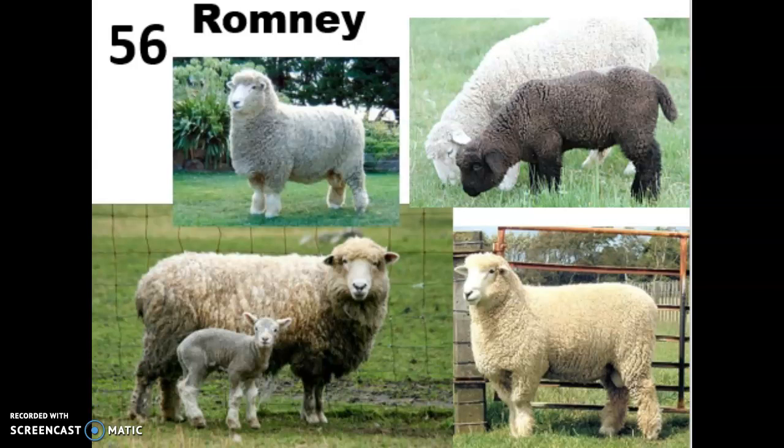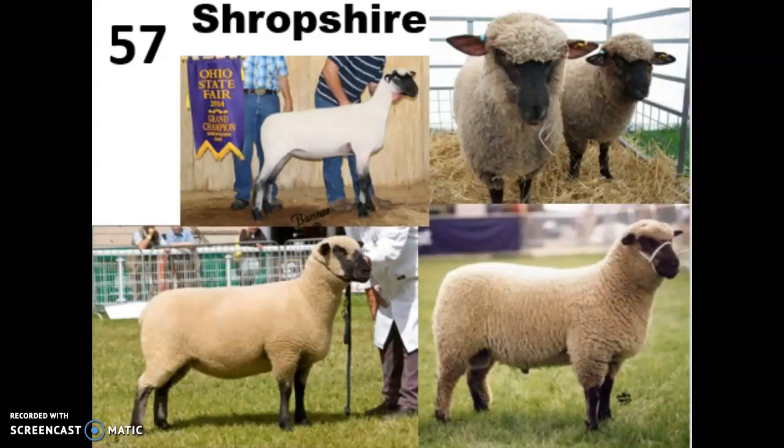They have a really unique fleece — it's lustrous and hangs in separate locks so you can see the crimp of each one. There are minimal cross fibers between the locks, so it's not getting all tangled together, which makes it really easy to spin. It also has a uniform crimp and low grease content, which means you'll get a higher yield out of it. Romney wool is in really high demand from fiber artists because it is so easy to work with.